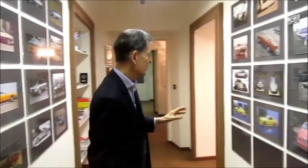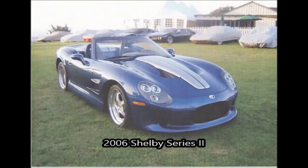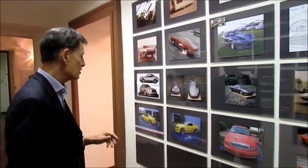Some of the more recent cars that I've done — this is the Shelby Series 2 that we made only 50 cars of. These are sold mostly in the States.